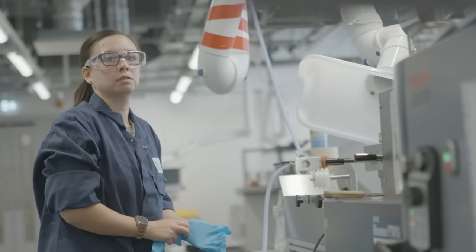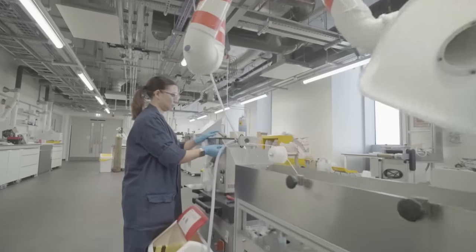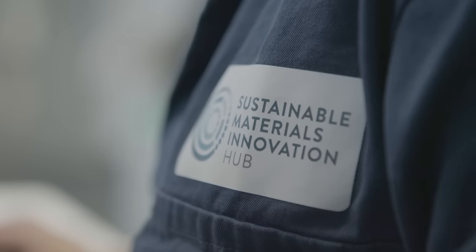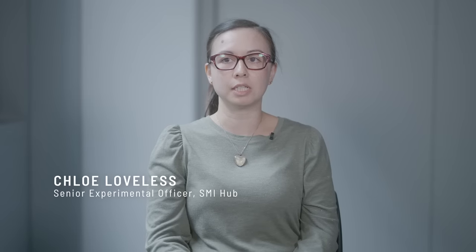One of the mechanisms we use to deliver on this sustainability goal is through our Sustainable Materials Innovation Hub. At the Sustainable Materials Innovation Hub we can essentially help small and medium enterprise businesses with a footprint in Greater Manchester to make more sustainable materials choices.